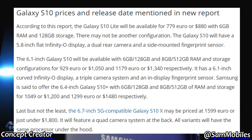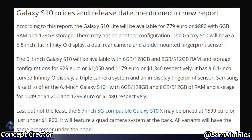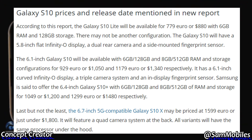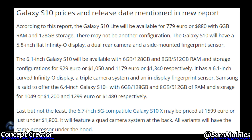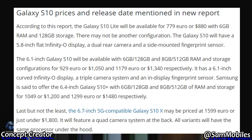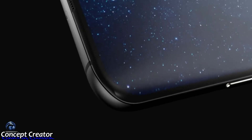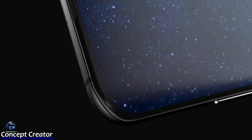The S10 Plus 6GB plus 128GB variant could cost 1,090 euro or $1,200, and the 8GB plus 512GB version could cost 1,299 euro or $1,480. As for the 5G-compatible member of the S10 family, which could be called the Galaxy S10 X, it may be priced at 1,599 euro or under $1,800. Let me know what you think about these prices — there's no confirmation yet, so take it with a pinch of salt.